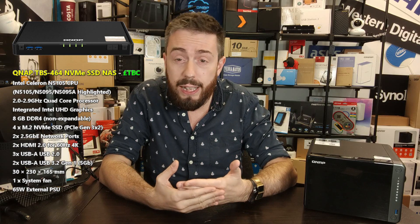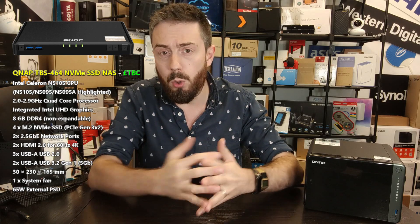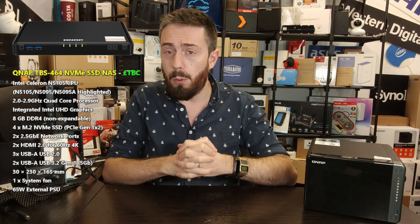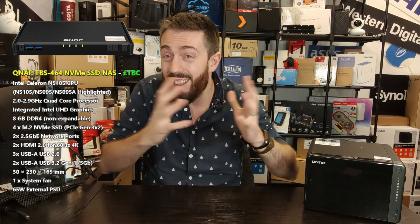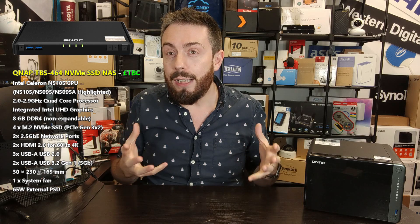It takes advantage of an Intel Celeron-based processor, the N5105 — a CPU we've talked about recently, forming part of the backbone of the QNAP x64 series of devices. It's a quad-core 2.0GHz processor that can burst up to 2.9GHz, with integrated graphics on board. It scores 3,376 on CPU benchmark and supports DDR4 memory with 8GB of RAM inside. Unfortunately you cannot upgrade the memory, which is a bit annoying.